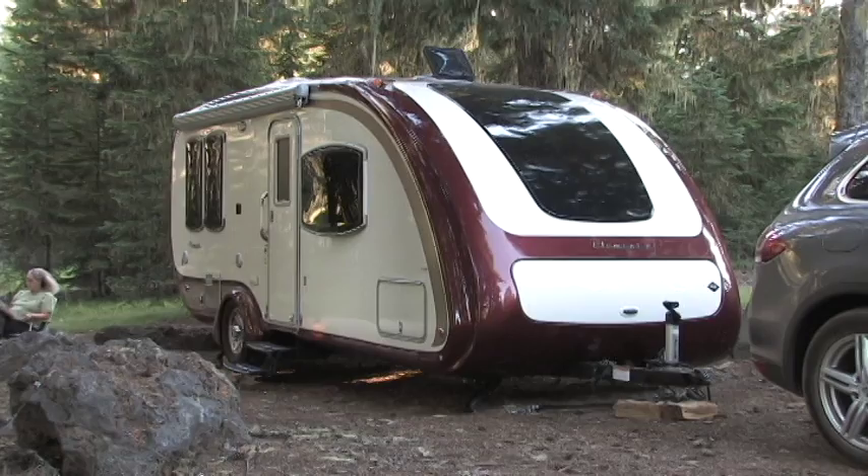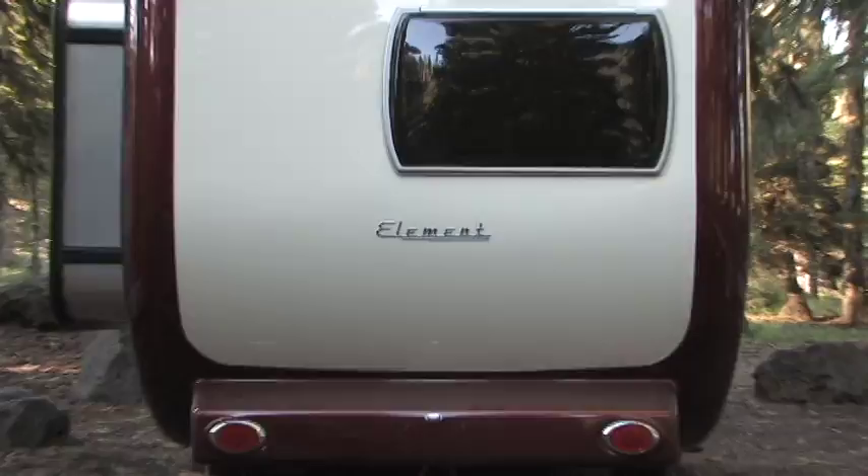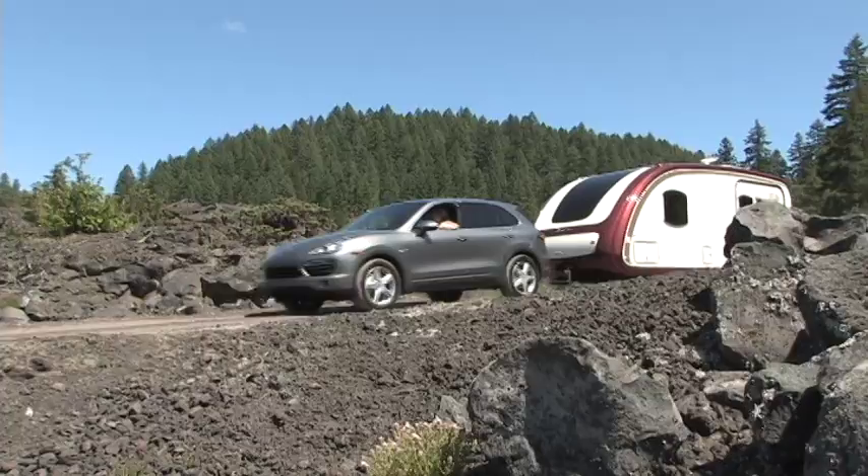The Element trailer from Evergreen RV is definitely not your grandfather's RV. Its smooth body, eye-catching trim, and aerodynamic shape add up to a good-looking, easy towing package.